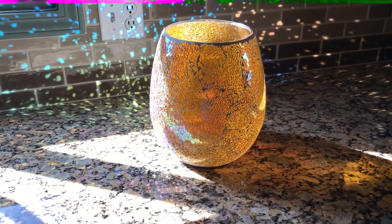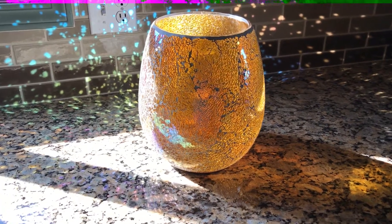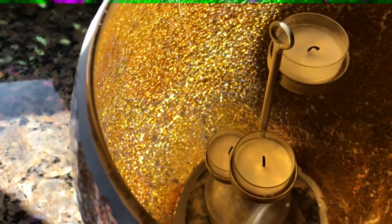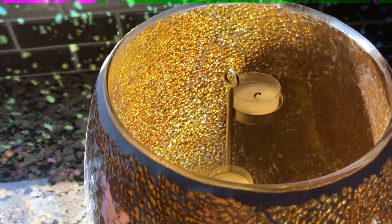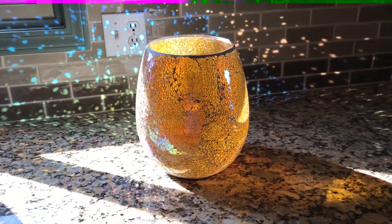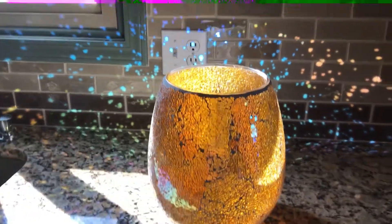Hey everybody, I just wanted to show you our beautiful iridescent hurricane. You can see it's not lit — it's got a three tea light holder in it — but just with the sun reflecting on it, look at the beautiful colors that are all over my kitchen. Isn't this awesome?